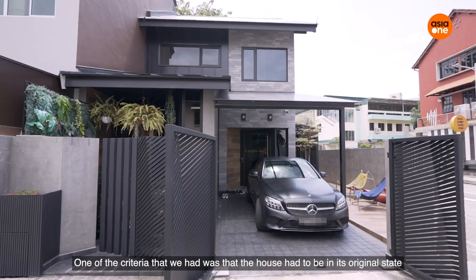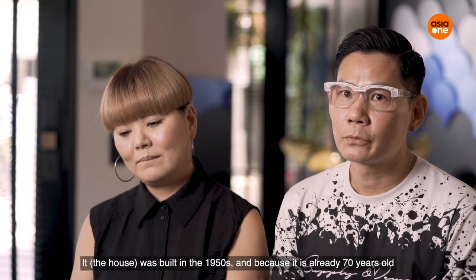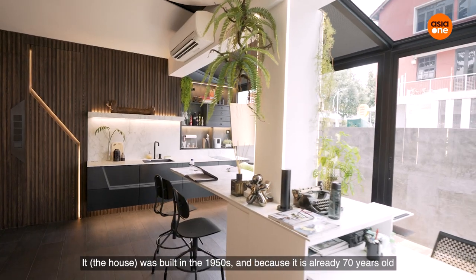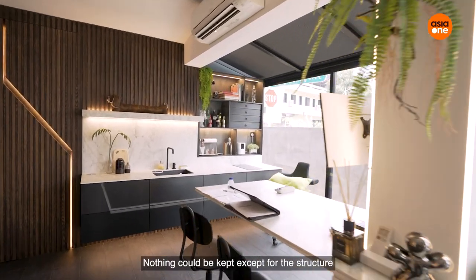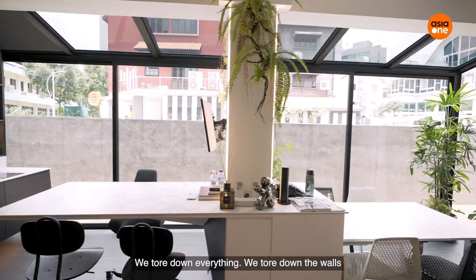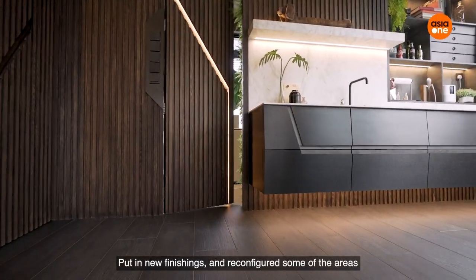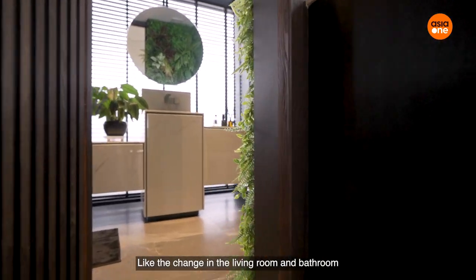One of the criteria we had is that the house had to be in its original state. It was built in the 1950s. Because the place was already 70 years old, nothing could be kept except for the structure. So we tore down everything — all the walls — and put in new finishing, reconfiguring areas like the living room and the bathroom.